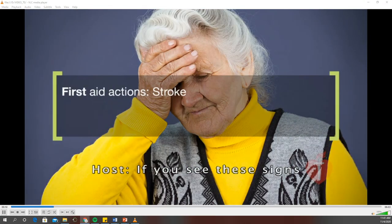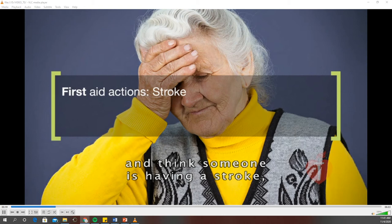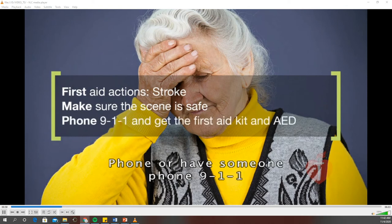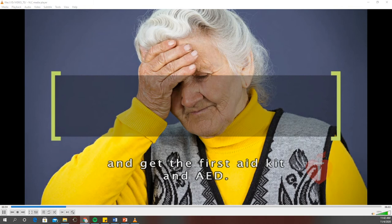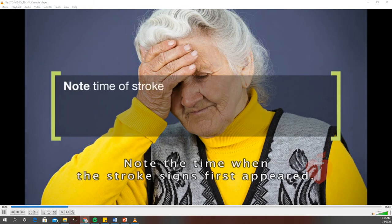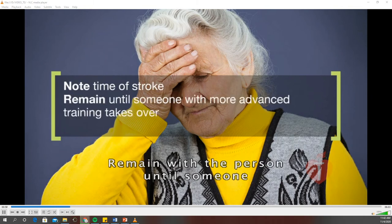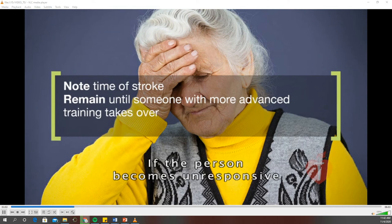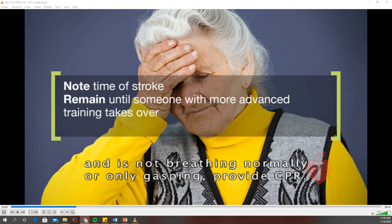If you see these signs and think someone is having a stroke, take these actions: First, make sure the scene is safe. Phone or have someone phone 911 and get the first aid kit and AED. Note the time when the stroke signs first appeared. Remain with the person until someone with more advanced training arrives and takes over. If the person becomes unresponsive and is not breathing normally or only gasping, provide CPR.